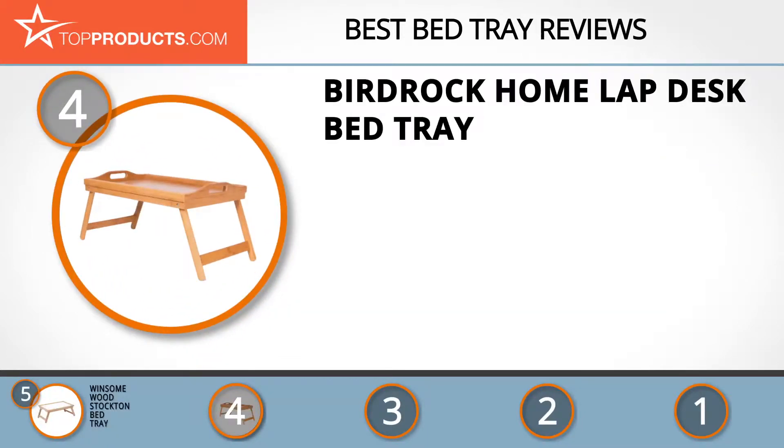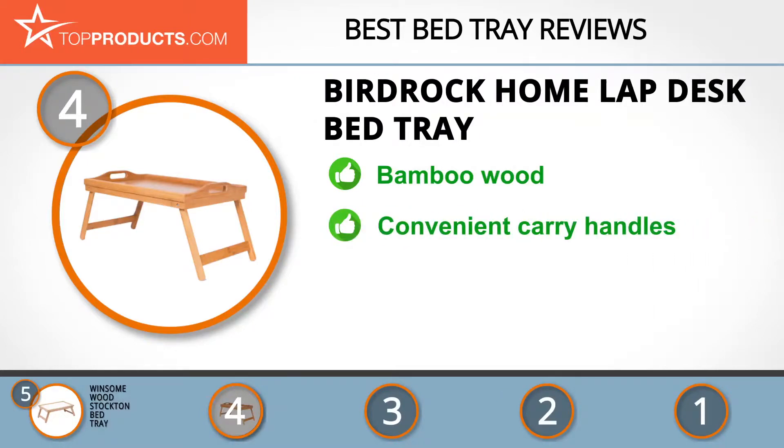Next on our list at number 4 is the Bird Rock Home lap desk bed tray. Bird Rock Home is a popular provider of choice goods and household materials at great prices, with a selection of high quality items that enable customers to make correct choices. The Bird Rock Home lap desk bed tray is a solid tray crafted from bamboo wood, providing an elegant touch to the home or office.